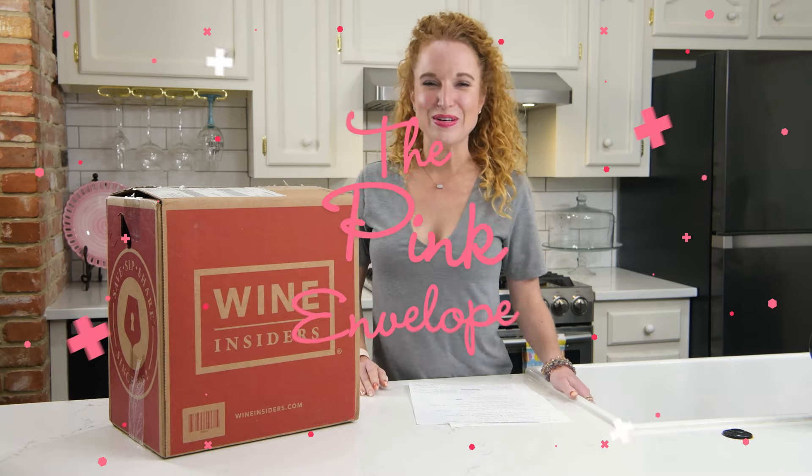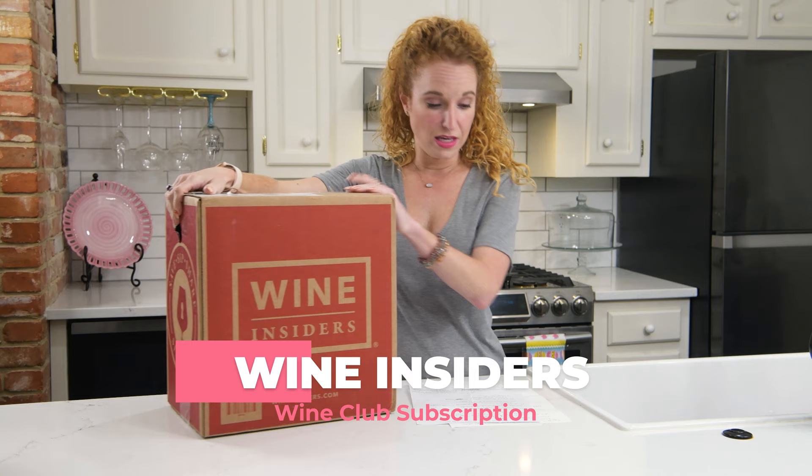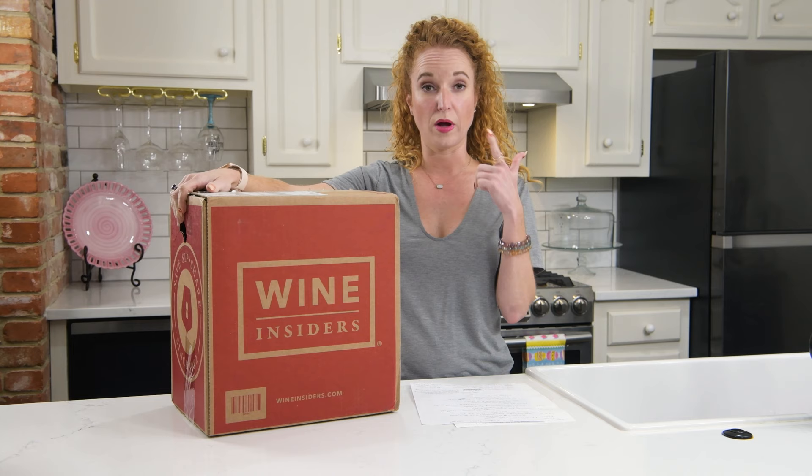Hey guys, welcome back to the Ping Envelope. I am excited to unbox with you Wine Insiders. A few of you have heard of Marcus Stewart Wines — that's the same company line.